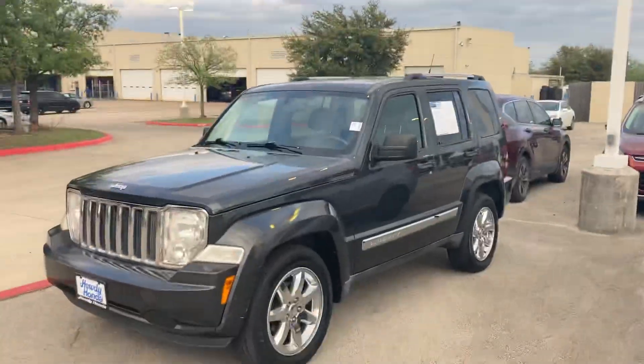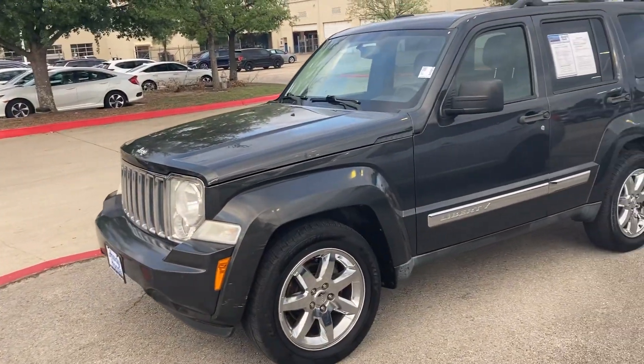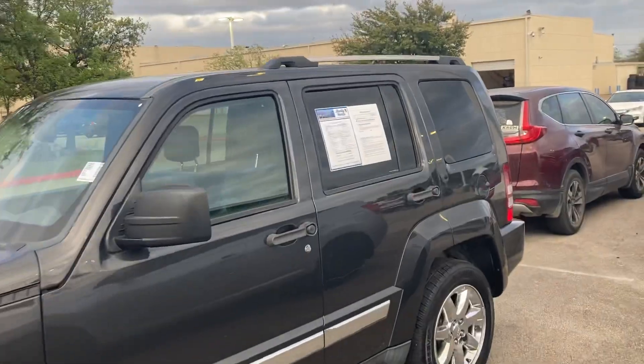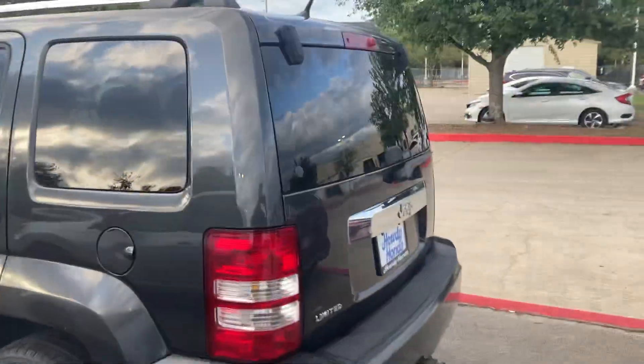Hey, how's it going Sal? It is Will Moss from Audi Honda. I hope you're doing well. I figured I'd just make this quick video for you of the Jeep Liberty, the 2011. I know we don't have any pictures online, but I just wanted to show this to you, kind of inside and out. It is a really nice vehicle.